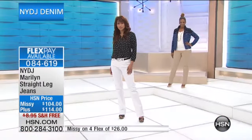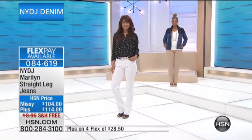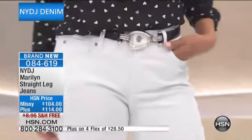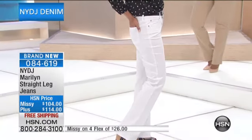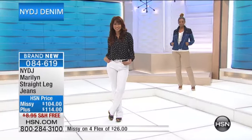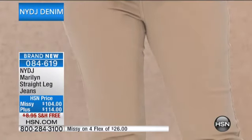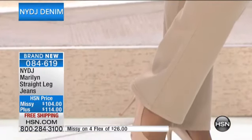You could also roll them up if you wanted to. A size 24 has a 48-inch waist and a 55-inch hip. An 18 women's size has a 42-inch waist and a 48-inch hip. A 16 is 38½ in the waist and a 44-inch hip. All measurements are available on hsn.com. When you shop with us today, you're getting it on three flex payments at either $38 or $34.67, or if you have an HSN card, four flex at $26 or $28.50.